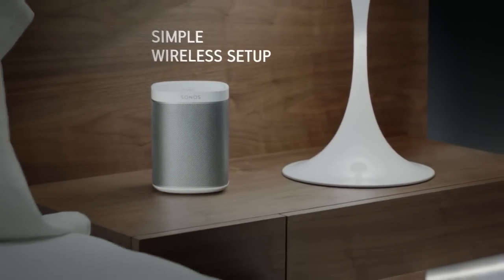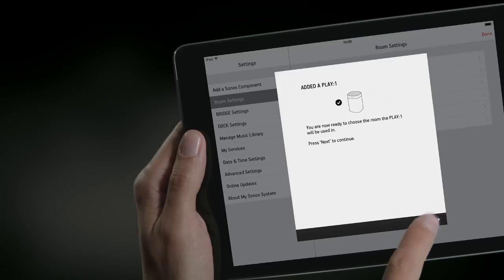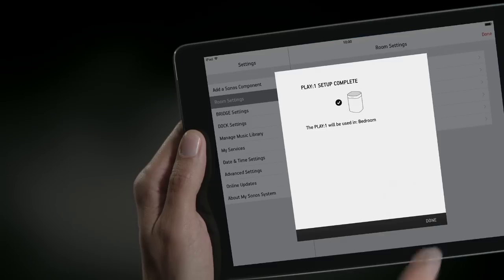Sonos is incredibly simple to set up. Just place a Sonos speaker anywhere in your house and connect to your wireless network with the free Sonos controller app.